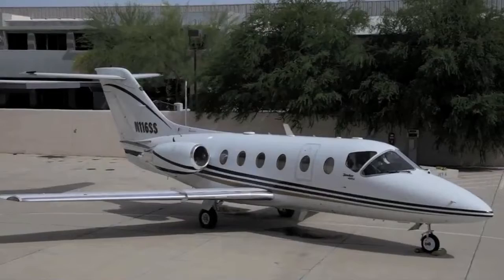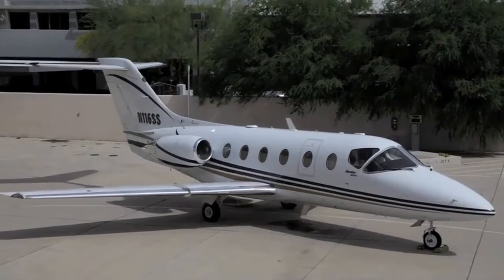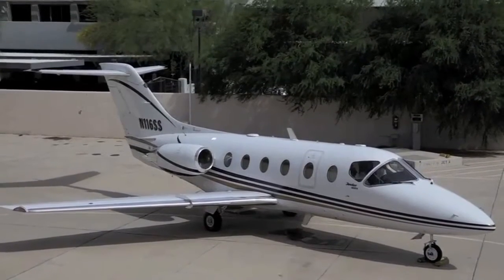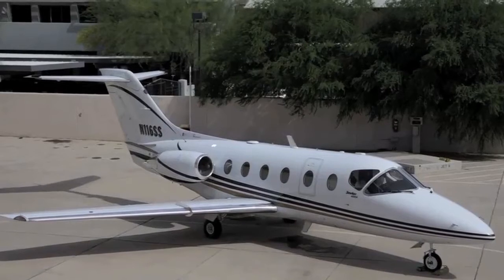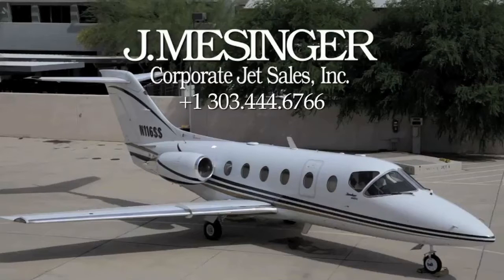With the combination of these traveling refinements, avionics, recent engine overhauls, and strong maintenance history, there is truly no finer BeechJet 400A available for sale. Call JMessenger Corporate Jet Sales at 303-444-6766 or email sales at jetsales.com to get complete specifications, maintenance information, and pricing details.